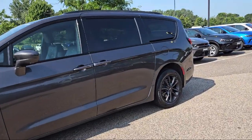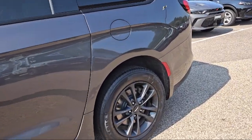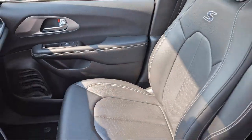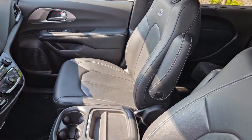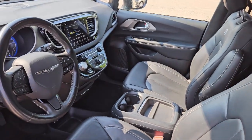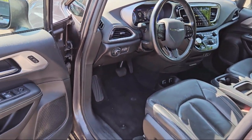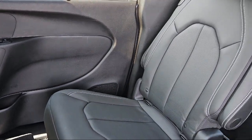Here at Coon Rapids Chrysler Dodge Jeep Ram, customer service is our top priority. Our friendly and experienced staff will make the transition into your next vehicle smooth as can be. We provide a complete customer care experience. Our knowledgeable, no-pressure staff can help you drive away in the vehicle that is just right for you.